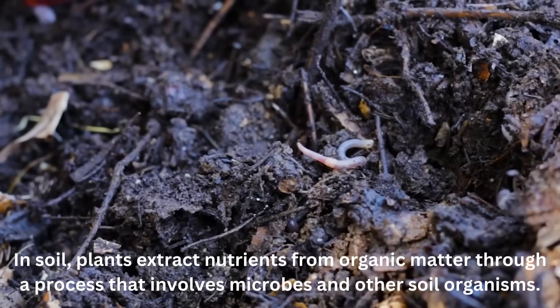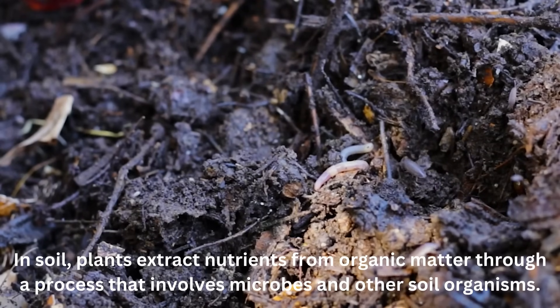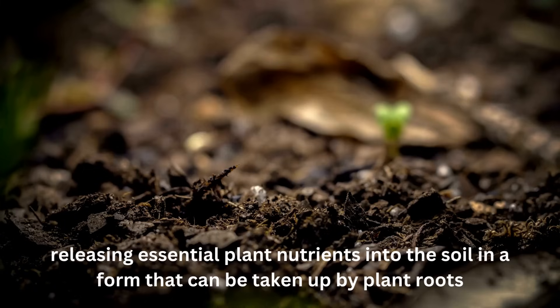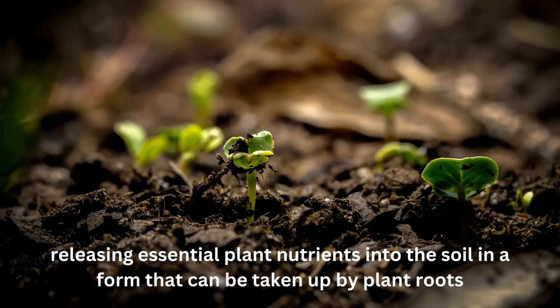Understanding the differences in plant nutrition: In soil, plants extract nutrients from organic matter through a process that involves microbes and other soil organisms. The organic matter is decomposed, releasing essential plant nutrients into the soil in a form that can be taken up by plant roots.